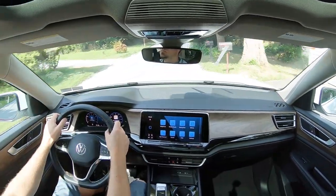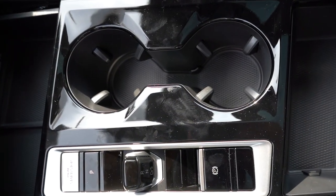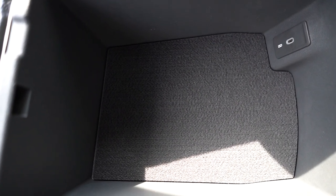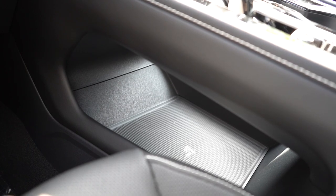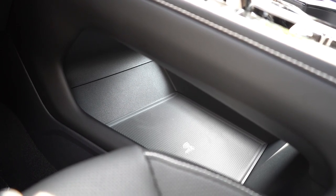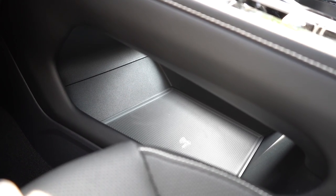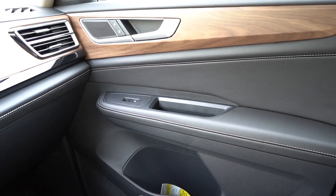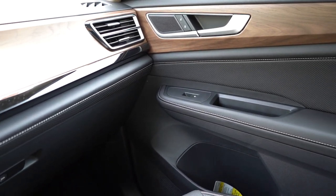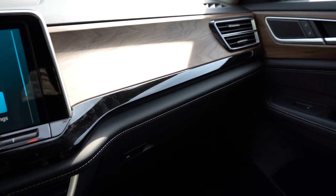Just in front of the cup holders is the wireless phone charger with some rubberized storage nearby. Behind the cup holders there's a center armrest with a massive amount of storage and another phone charging port. Underneath the shifter and engine start button there's a hidden storage compartment — great for a purse or anything you want to keep out of sight. The door materials feature contrast stitching, and overall this is a very high-end interior quality.